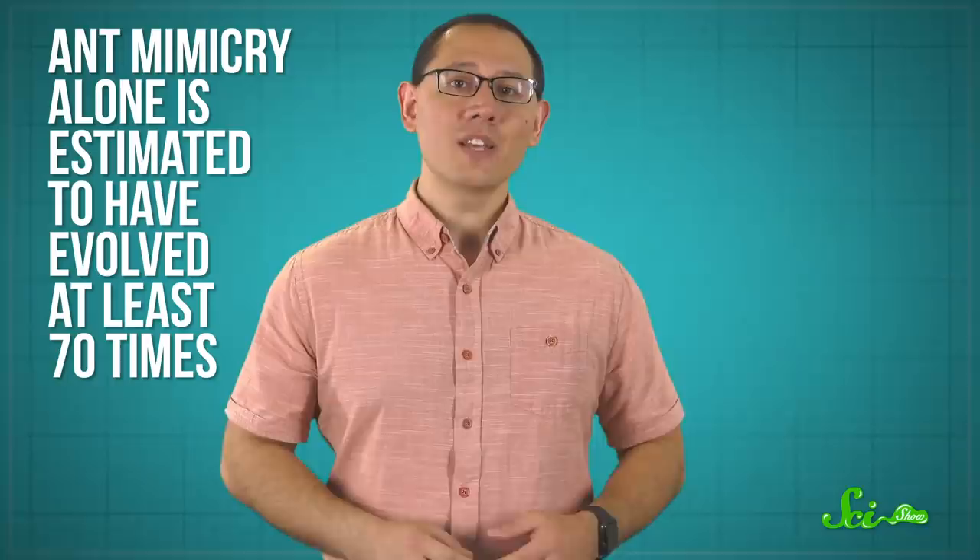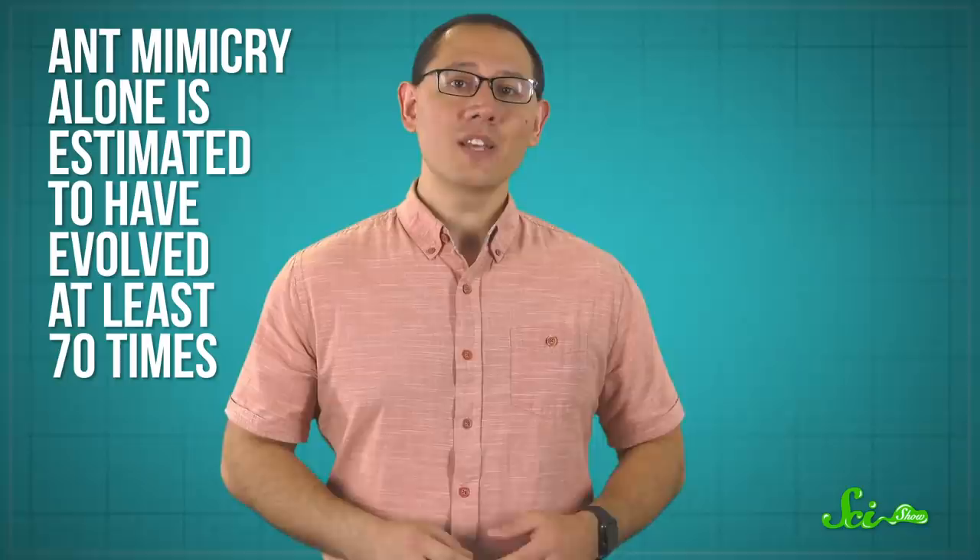Life has found ways to use mimicry for virtually every application we can imagine. In fact, ant mimicry alone is estimated to have evolved at least 70 times. In many countries, more than 1% of all spiders are ant mimics. It's estimated that ants may account for a quarter of the biomass of animals on our planet. So if you're looking for a crowd to blend into, ants are a pretty good option—it's a big crowd to get lost in.